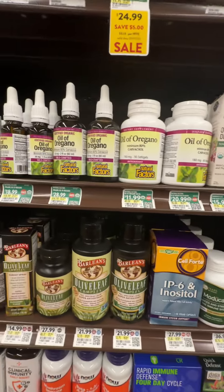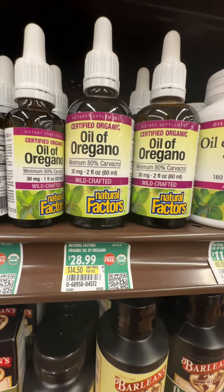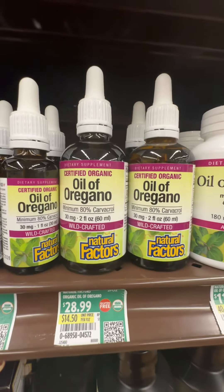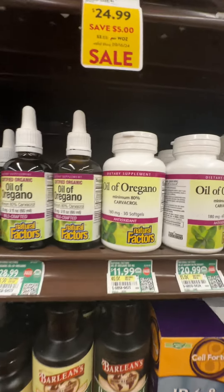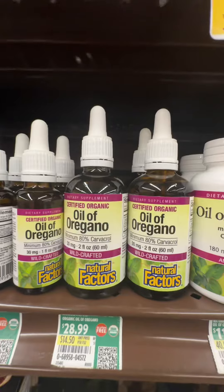Carvacrol — it's kind of hard to pronounce. This is the liquid kind. You can also get it in gel capsules. I like the liquid kind though.